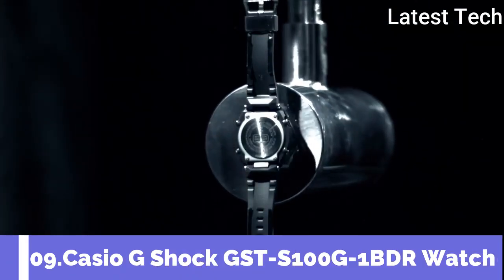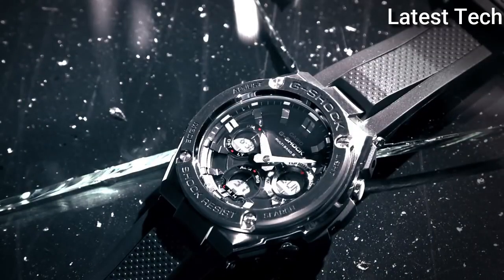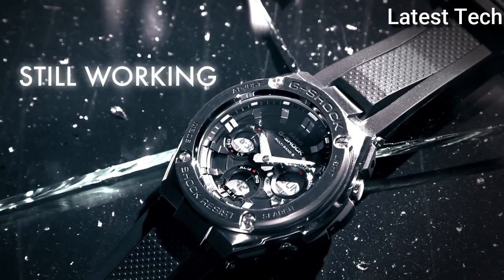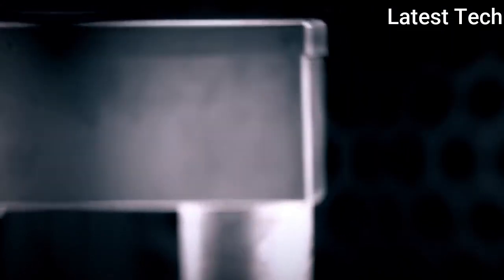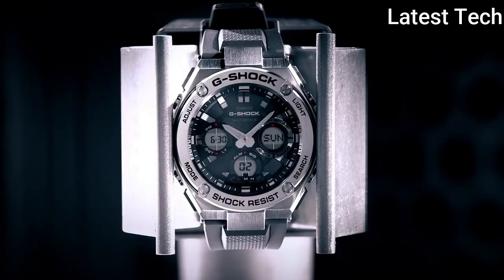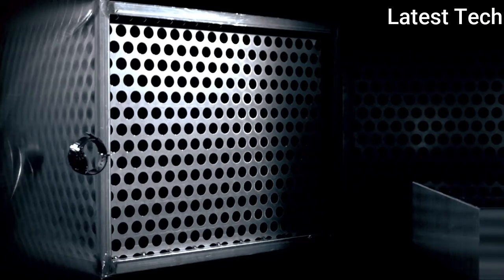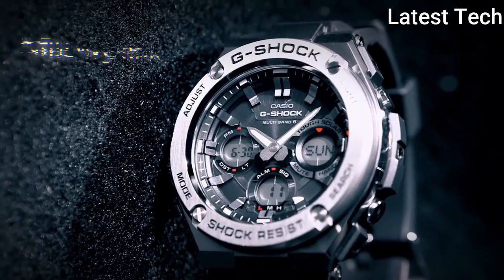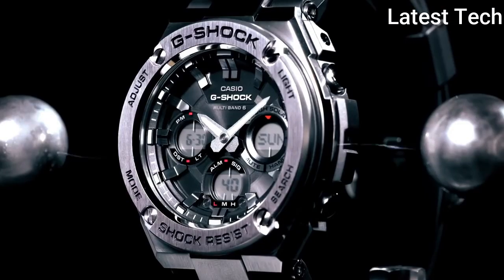Top 9: Casio G-Shock GST-S100G-1BDR Watch. Stainless steel case with a black resin strap, fixed bezel. Black dial with luminous hands and index hour markers. Minute markers around the outer rim. Dial type analog-digital, full auto calendar to year 2099. Quartz movement, scratch-resistant mineral crystal. Case dimensions 59.1 mm by 52.4 mm, case thickness 16.1 mm, round case shape, tang clasp, water resistant at 200 m / 660 ft.